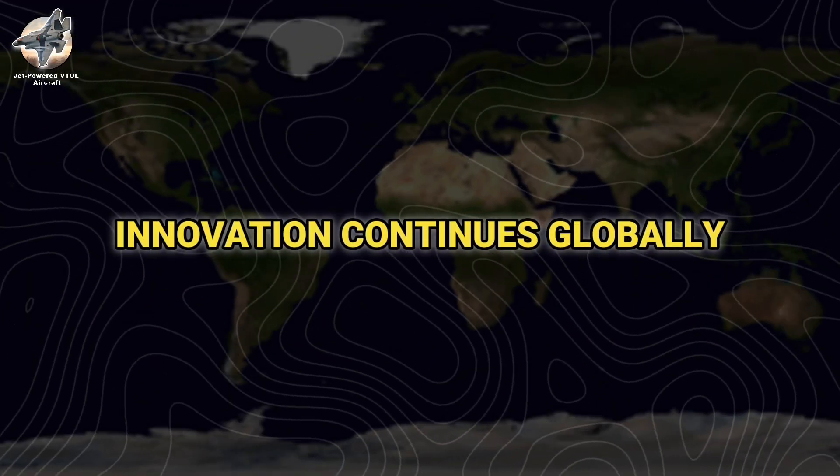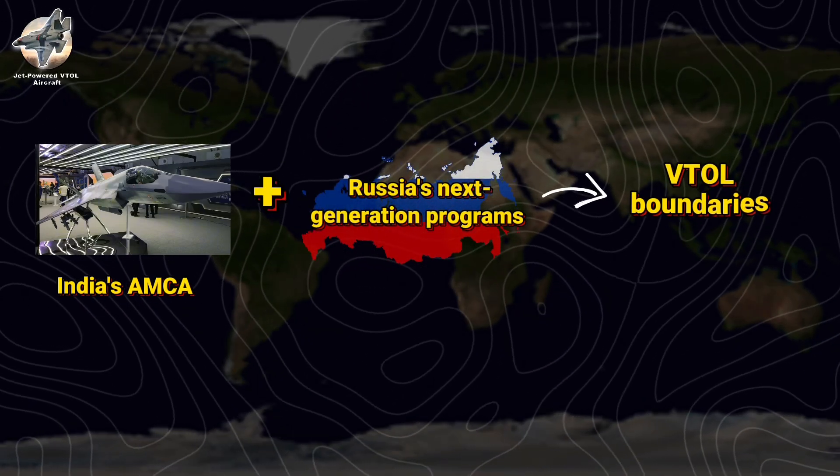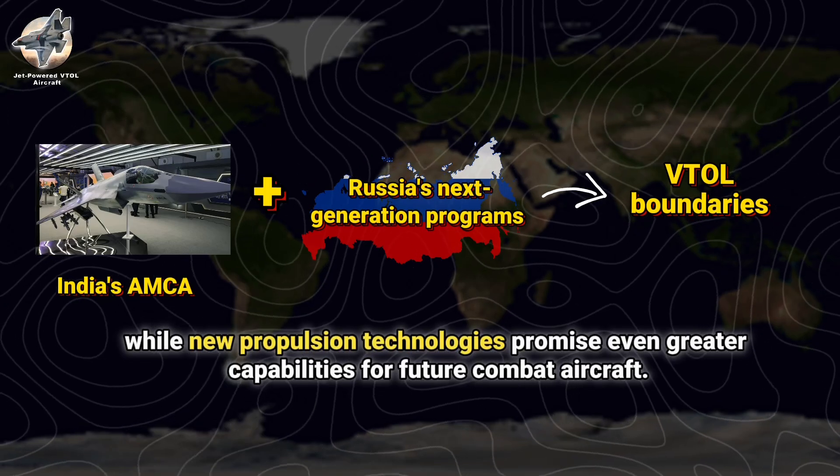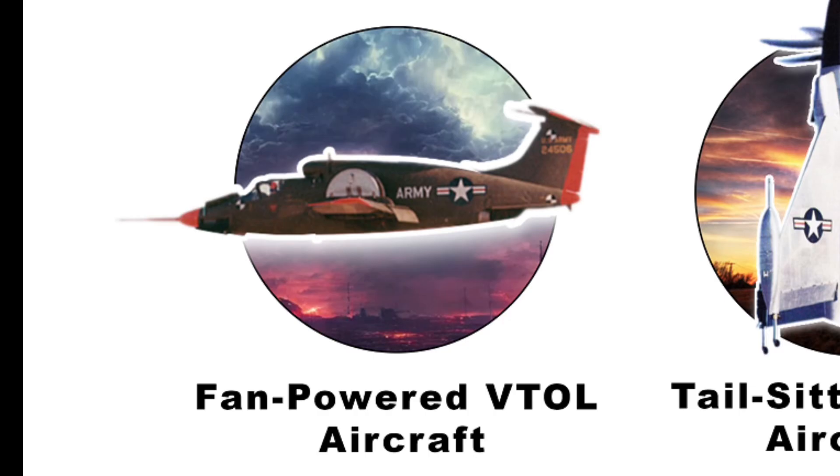Innovation continues globally. India's AMCA and Russia's next-generation programs push supersonic VTOL boundaries, while new propulsion technologies promise even greater capabilities for future combat aircraft.